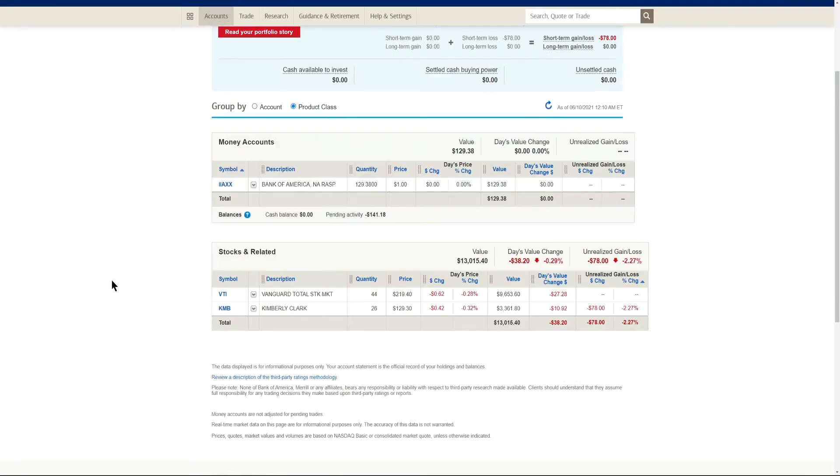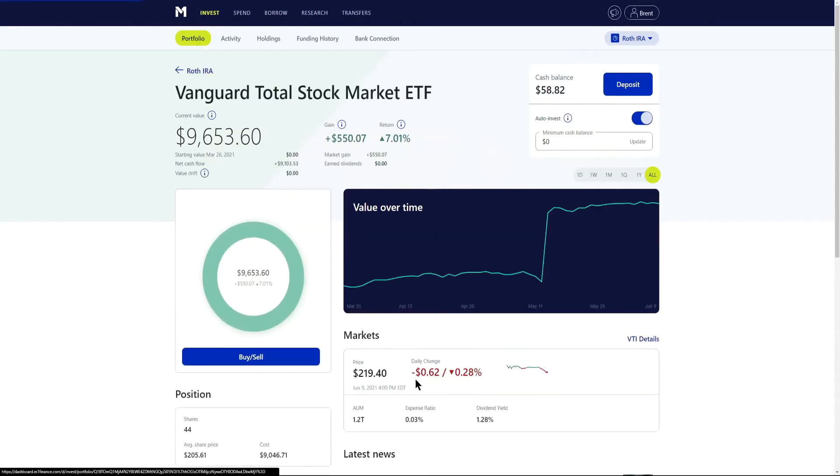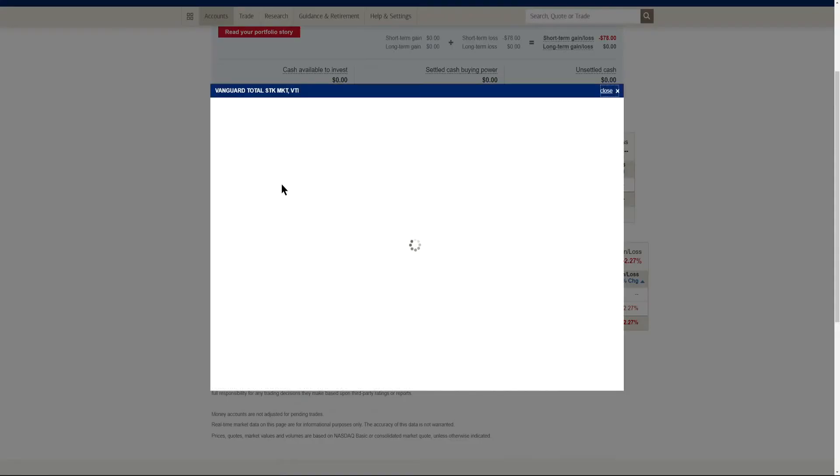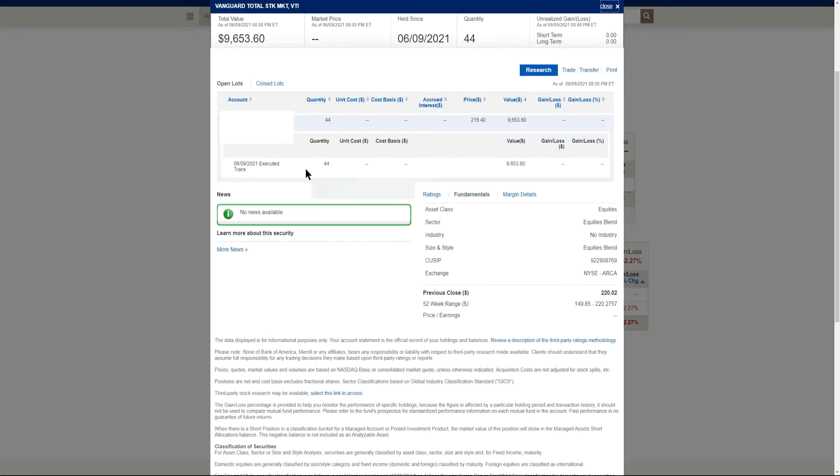I transferred over to Merrill Edge. Logging on today, just a few days after sending in the transfer request, I can see that VTI has appeared in my account. I have 44 shares — as we saw over on M1 Finance, I had 44 complete shares of VTI, and those 44 shares were transferred over.